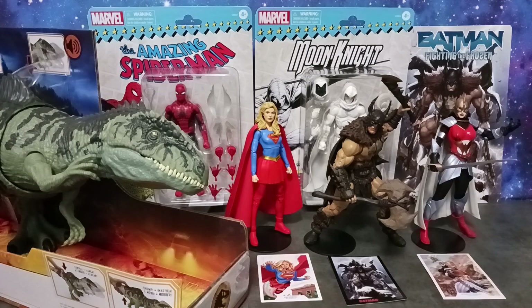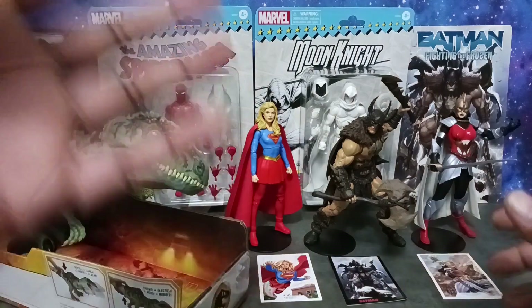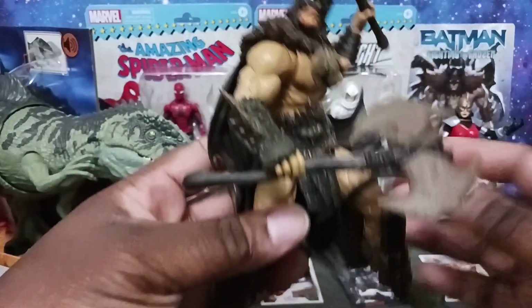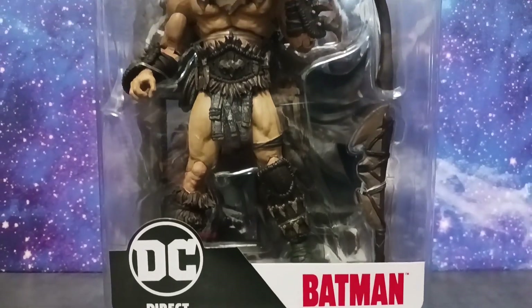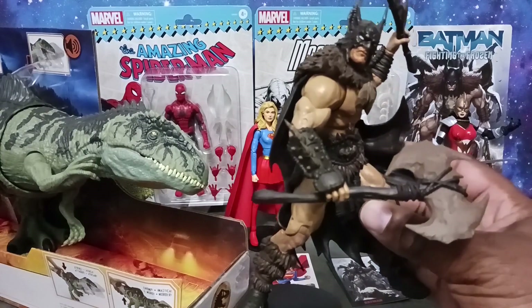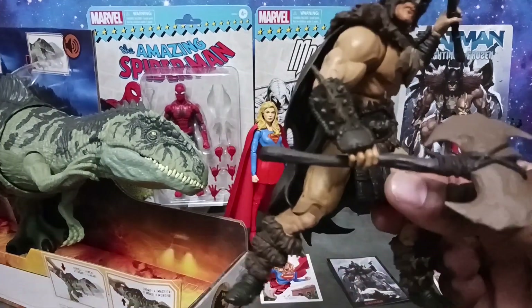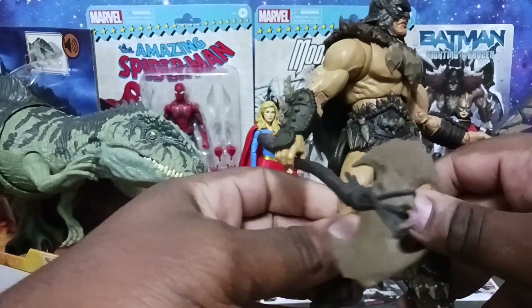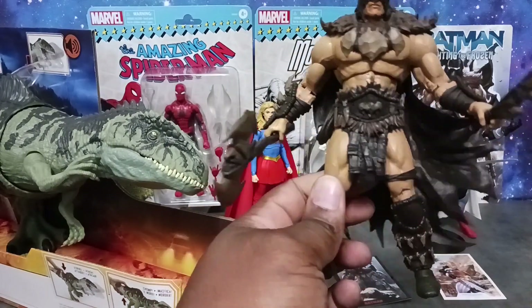I have a haul I want to share from Target, and I was able to get some deals on these figures. First, I want to look at some McFarlane toy figures — that's my jam. I have them already out of the packaging. Let's take a look at my main man Batman. This is the Page Punchers Batman — he comes with a battle axe and a prehistoric weapon.